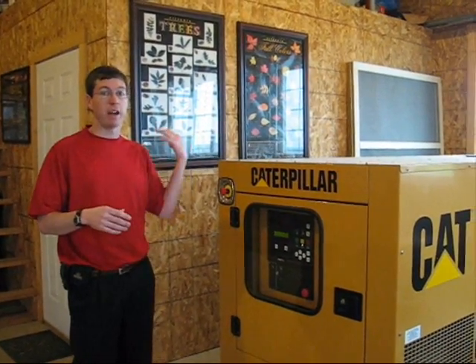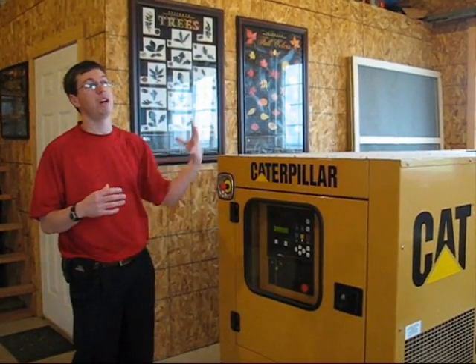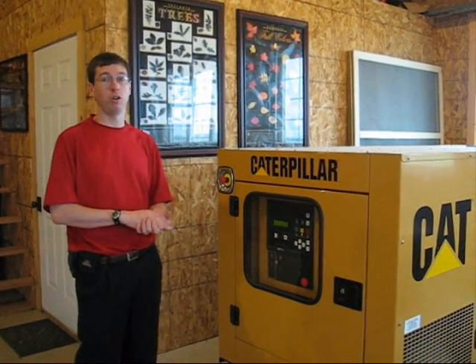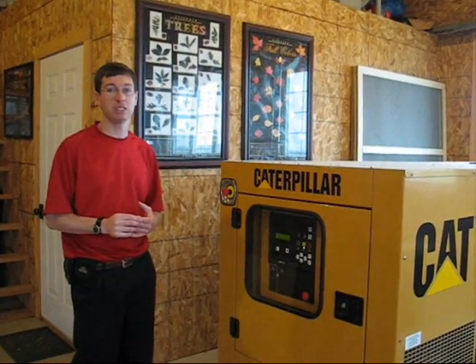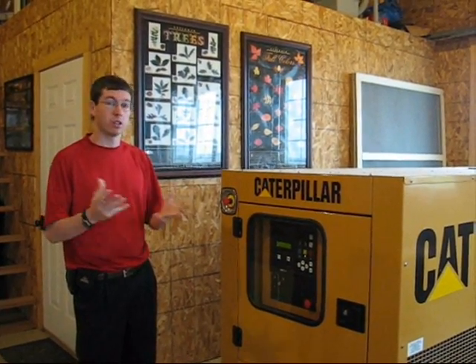You're going to see batteries that store power when there's not renewable energy available. You're going to see all the equipment to convert the power and make it ready for use in a home, so that you can use your typical appliances and modern conveniences that we all rely on every day.